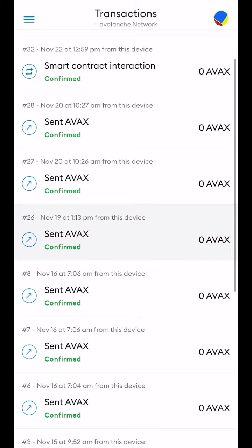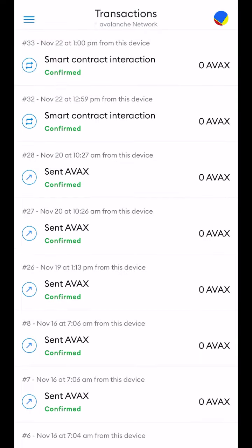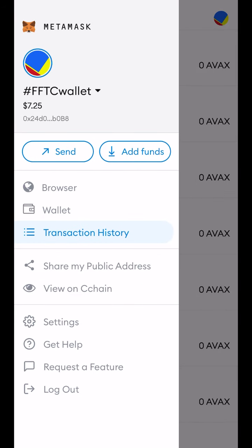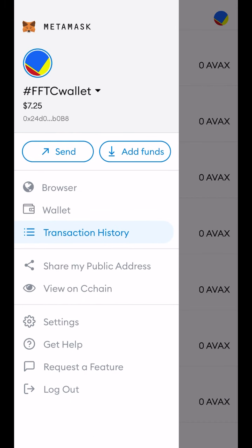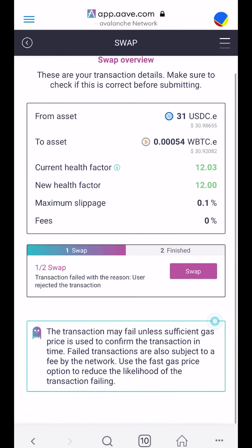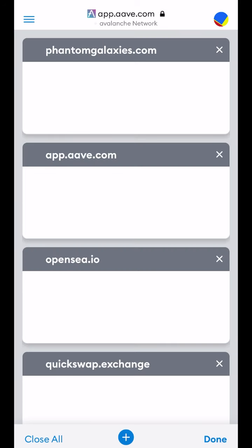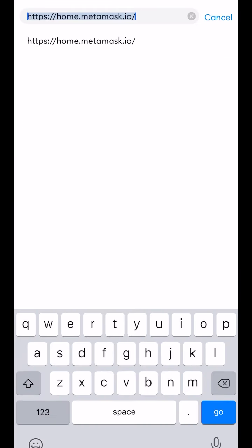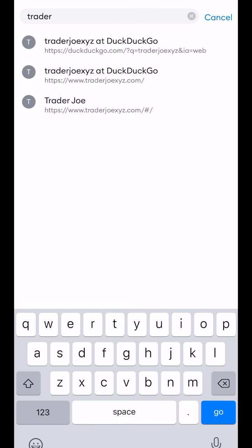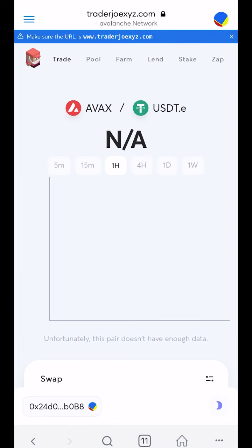I have to load up more Avalanche. It's not letting me deposit, so I'm going to have to take some of that USDC and buy some Avalanche — it's the cost of doing business. This is also why I do this on the Polygon blockchain, because Polygon's gas fees are cheaper.